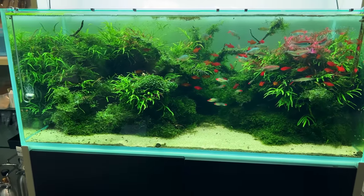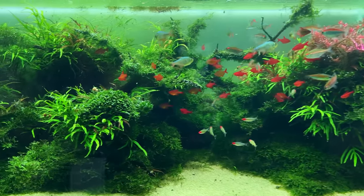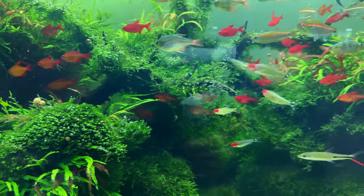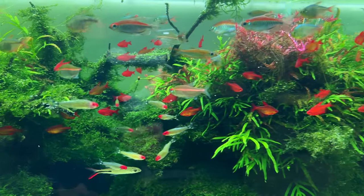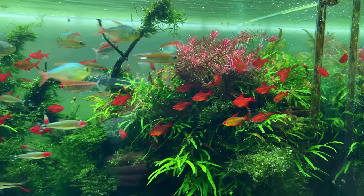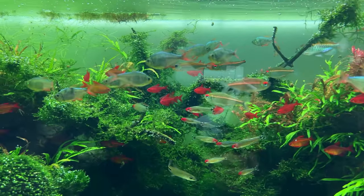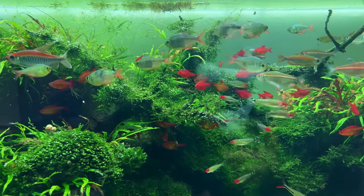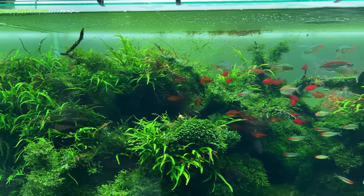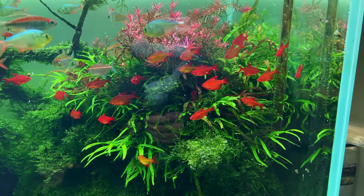Moving on to the next one — this is a very interesting layout as well. We have lots of moss, some really nice clumps of fissidens, and a really interesting fish selection. These super red tetras are absolutely insane — never seen them before. We also have the classic Colombian tetras, some rummy nose tetras, and a couple of Congo tetras. Let me know in the comments if you know which fish this other one is — I'm very curious.